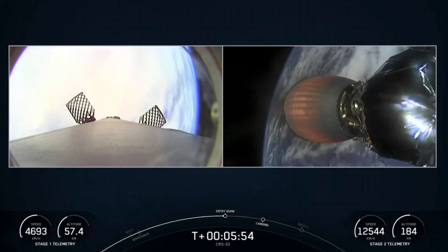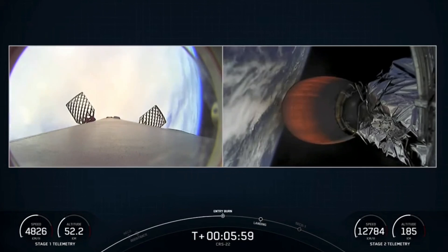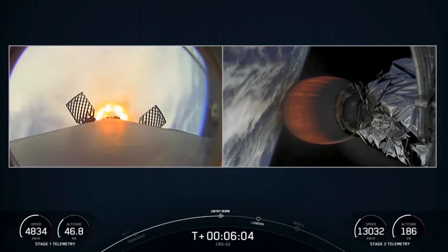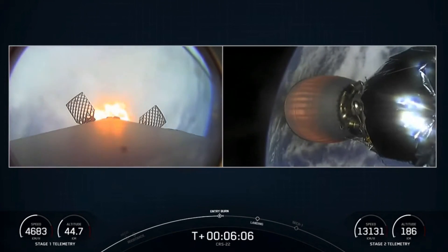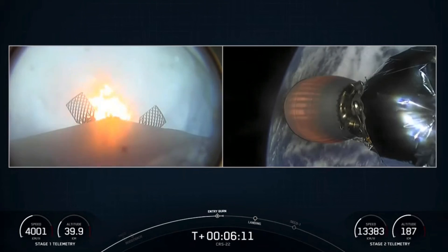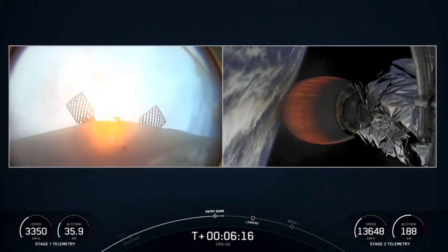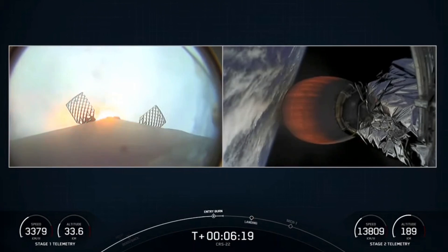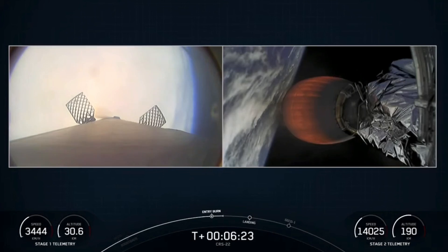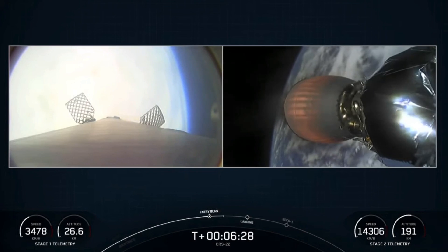Stage one FTS is saved. Trajectory nominal. Stage one entry burn startup. Three Merlin 1D engines on the first stage are igniting to reduce the vehicle's velocity — you can see that in the bottom left of the screen. This burn is expected to last about 20 seconds. Stage one entry burn shutdown. From here, the grid fins will continue to take the first stage towards our drone ship stationed out in the Atlantic Ocean.